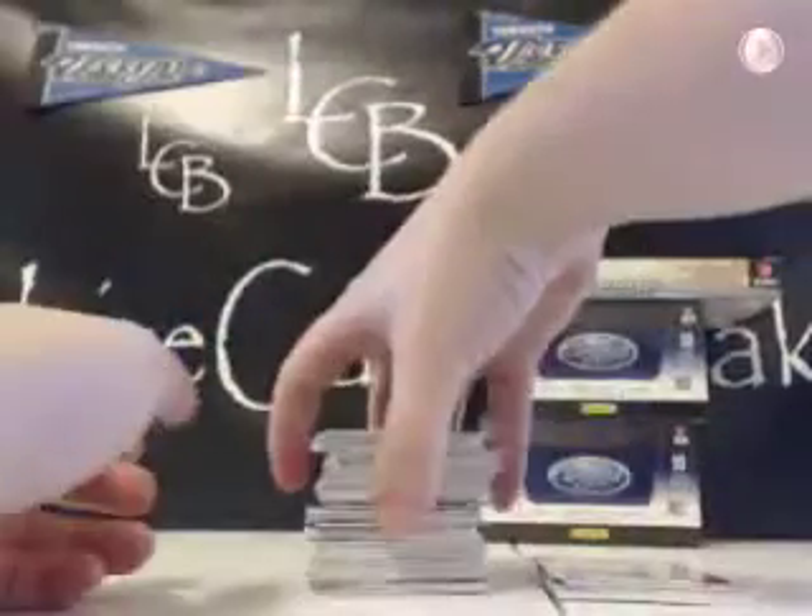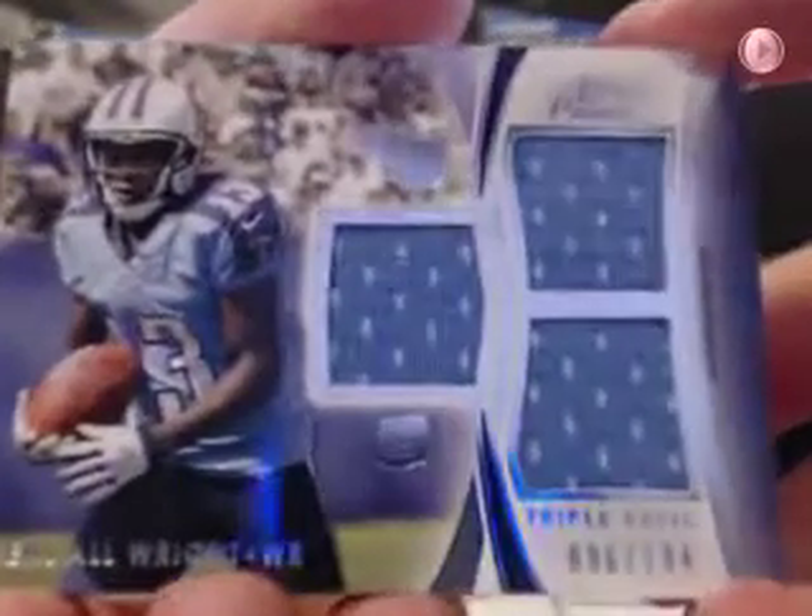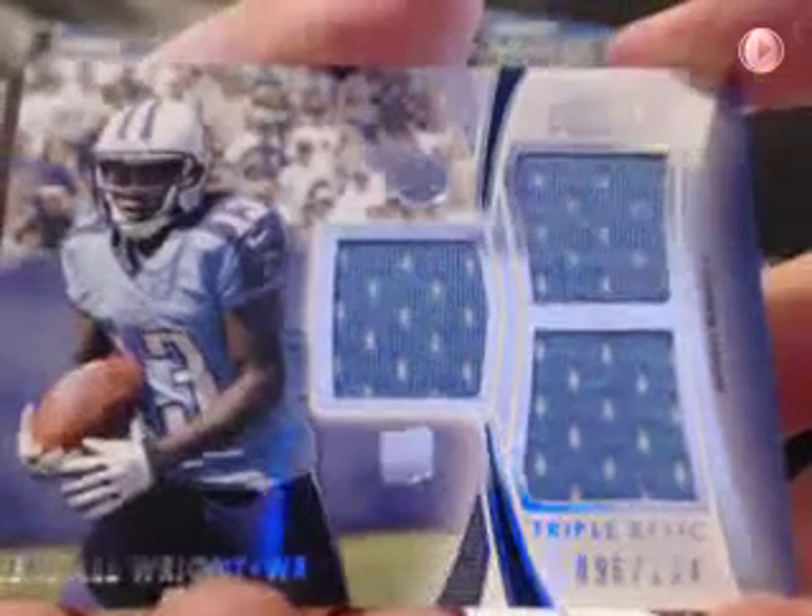Okay, here we go — base cards first. I've got two of the hits off on the side, so there should be two more in here. T-Rich for the Browns, copper rookie out of 350. Triple Brees Gold. There's a Russell Wilson rookie number. This is our first hit — it's Kendall Wright for the Titans, Triple Rock at 194, 96 out of 194.